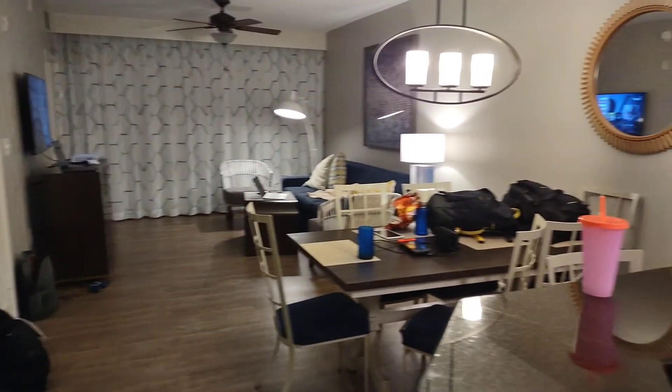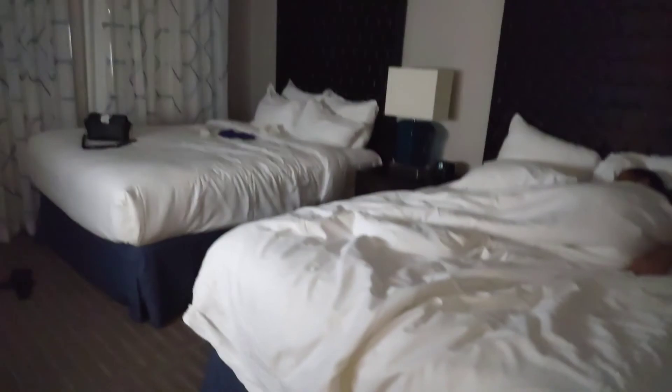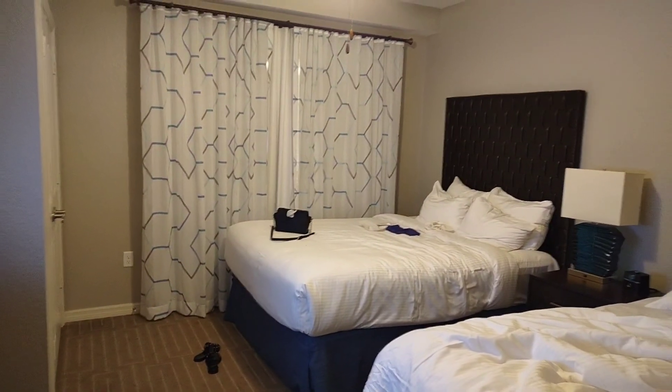All right, so little dining area. See, we got stuff everywhere already. In the second bedroom, my son is asleep, and my daughter is in the bathroom right now. This is a little area — we already done jacked it up, y'all.